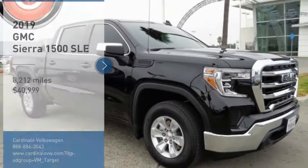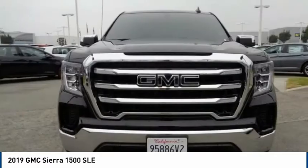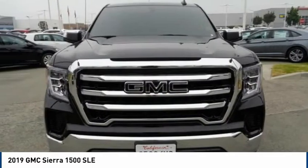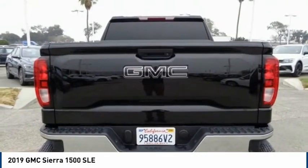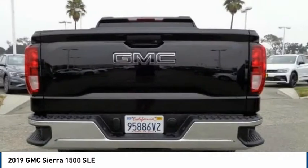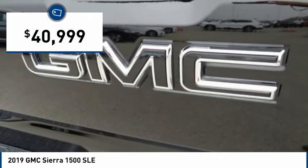Take a ride in the 2019 Sierra 1500. The GMC Sierra is a full-size pickup with all the functionality you could expect. With multiple trim levels, the GMC Sierra provides a wide range of features for you to enjoy. Power and advanced technology can both be found in this fantastic truck, and it is priced below $45,000.